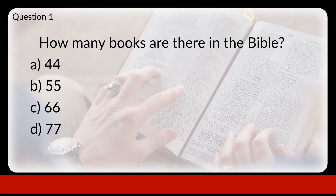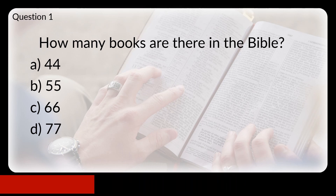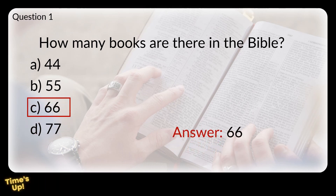Question 1. How many books are there in the Bible? Are there A: 44, B: 55, C: 66, or D: 77? The answer is 66. There are 66 books in the Bible, with 39 in the Old Testament and 27 in the New Testament.